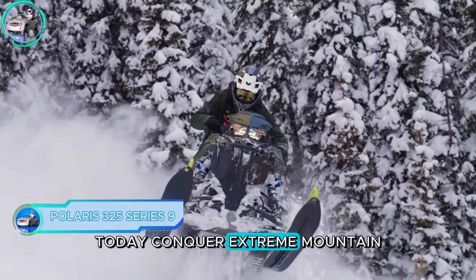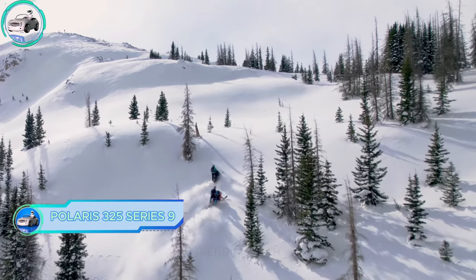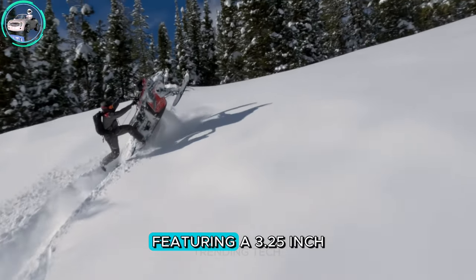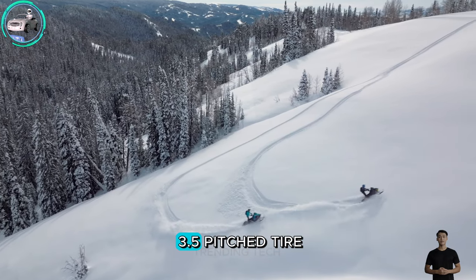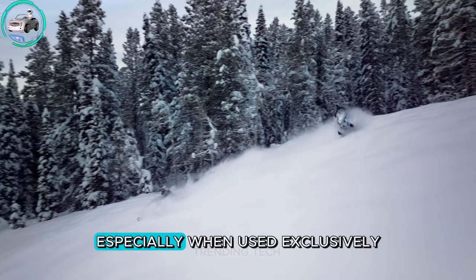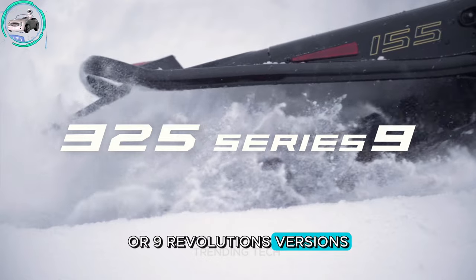Conquer extreme mountain riding with the Polaris 325 Series 9 snowmobile track, designed for heavy snow conditions. Featuring a 3.25-inch tall lug with a 3.5-pitch tire, this track provides superior traction, especially when used exclusively with the RMK Boost or 9 Revolutions versions.